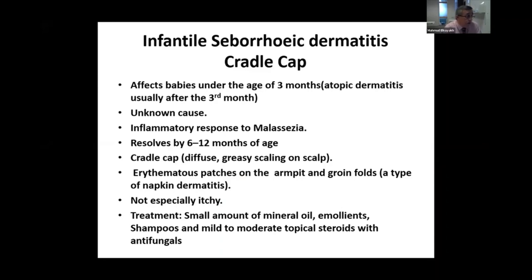Atopic dermatitis is a quite common condition, and maybe we'll speak about it in other conferences as it needs at least 30 minutes to one hour to discuss. Seborrheic dermatitis is of unknown cause and is an inflammatory response.